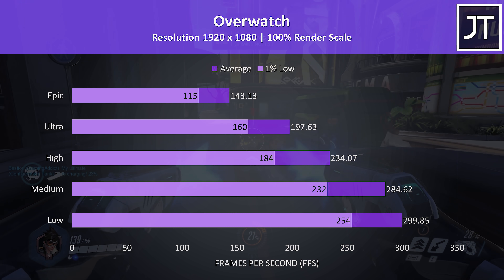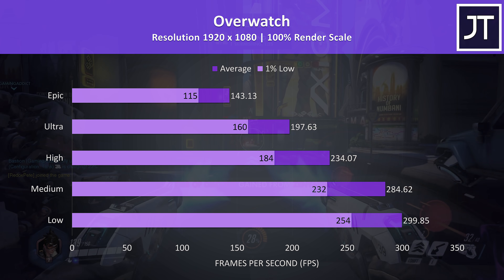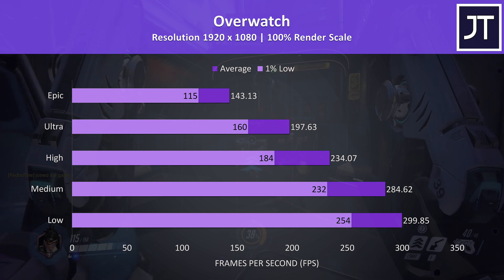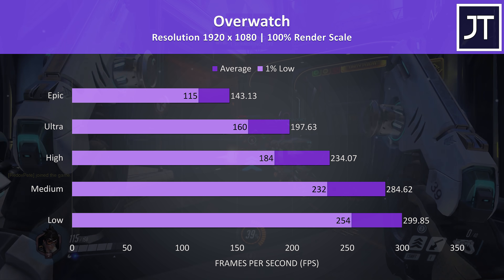Overwatch was tested running through the practice range. The average FPS at the highest epic setting preset was near the screen's refresh rate, while dropping down just one level to ultra settings still gave a 1% low that was higher than this.